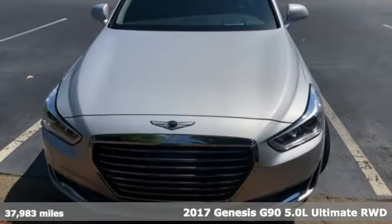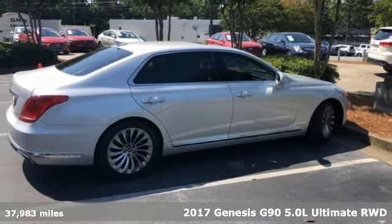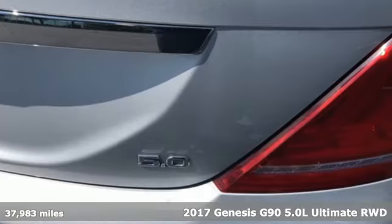Here's a 2017 Genesis G90. With a thoughtful approach to beauty, intuition and ability, this G90 can't help but impress.